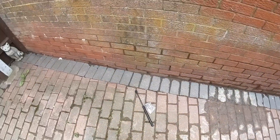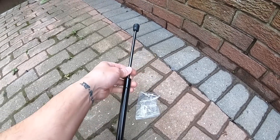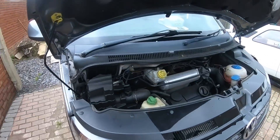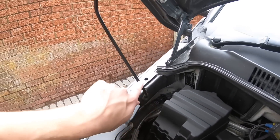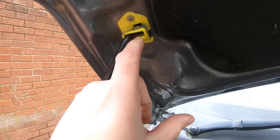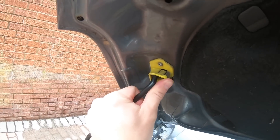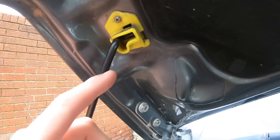Let's get started. We're going to fit this bonnet strut. It's just an eBay item — about £10 to £15. Comes bubble-wrapped with two fittings and the strut itself. The reason I want to fit this is because it's a lot more user-friendly, and the standard original bonnet stay is quite tricky and awkward. As you can see, there's quite a lot of pressure required to get it off — it is a struggle.